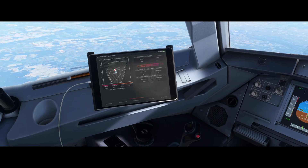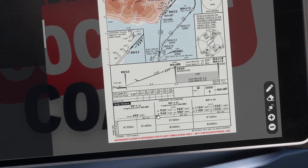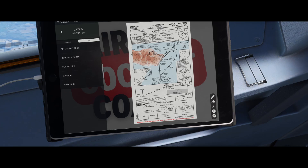For those familiar with approach plates, you will know that some airports have different minima for different categories. Some airfields just have one — it depends on the restrictions and the performance requirements of a particular airfield. As you can see here, we've got Alfa, Bravo, Charlie and Delta minima — different minima in use. We need to know which one of those our aircraft fits into.